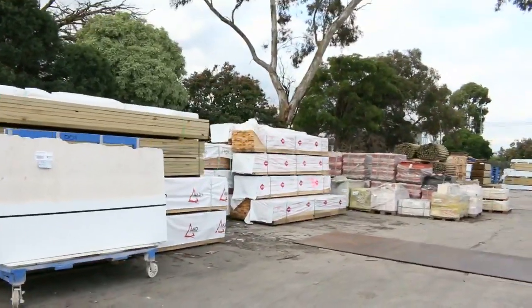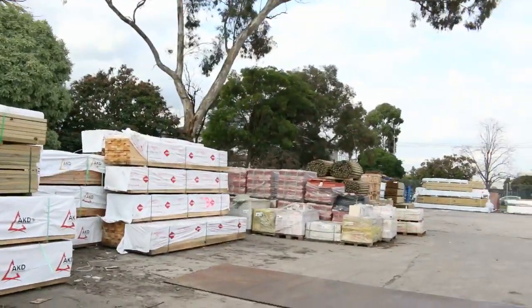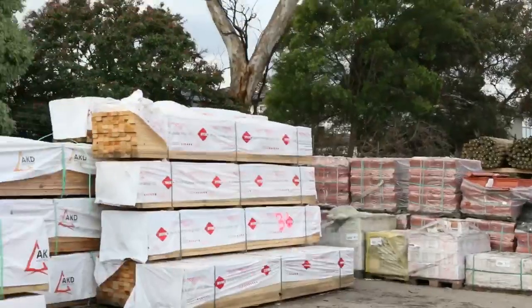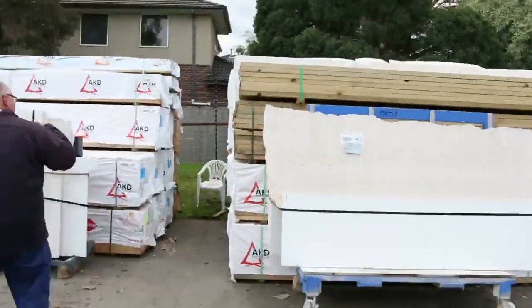As you can see, we've got tree-to-pine poles down the end there. We've got roof tiles, we've got tiles, we've got plenty of framing pine there — up to 6 metres long. We've got packs of tree-to-pine scattered throughout as well.